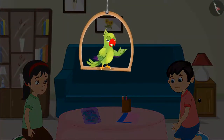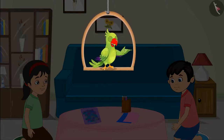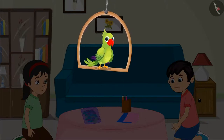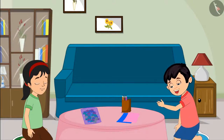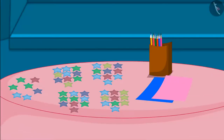Today, Pinky and Chotu are very happy. They have to go out for a birthday celebration of their friend Sonu. Today they have got different colored stars from the market. With the help of these stars, they will decorate a birthday card for Sonu. Pinky, see — it seems that there are many stars in this packet. Chotu, come on, let us count all these stars.